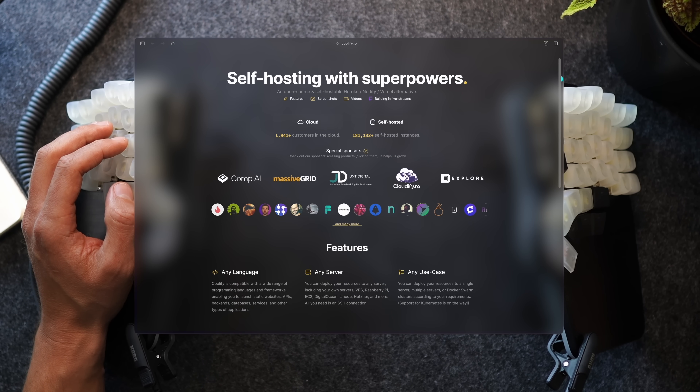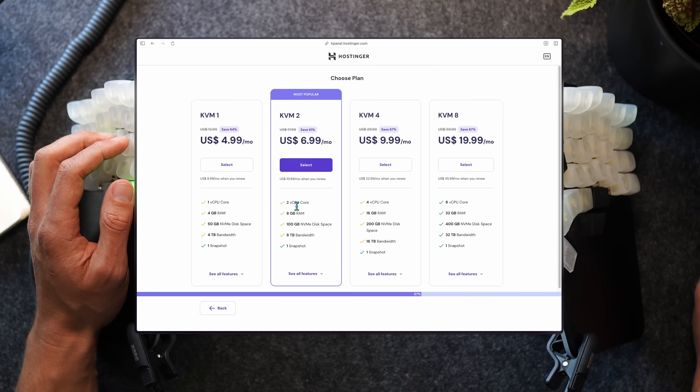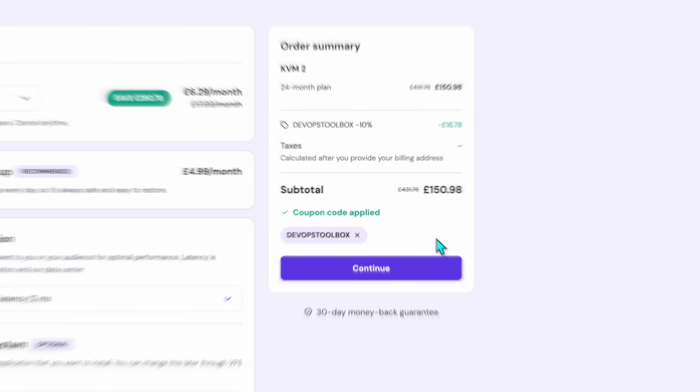Our next contender is Coolify, another open source platform famously trying to become a Vercel alternative and offering a similar set of functions. Coolify states that it needs at least 2 vCPUs and 2 GB of RAM, which on Hostinger — also the sponsor of this video — is not only a better deal than most cloud vendors, it actually comes with huge disk and bandwidth. If you're looking for powerful and flexible hosting, check out their VPS plans at hostinger.com/devopstoolbox and use the coupon code devopstoolbox for an even better deal. Their one-click installation templates make setup a breeze — you can get Coolify or Docploy up and running in minutes.